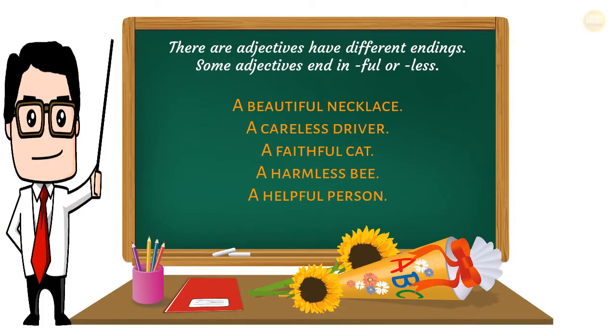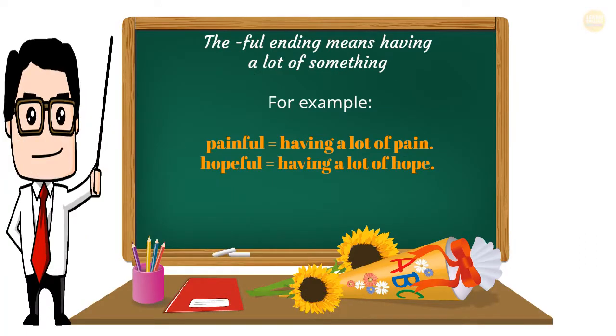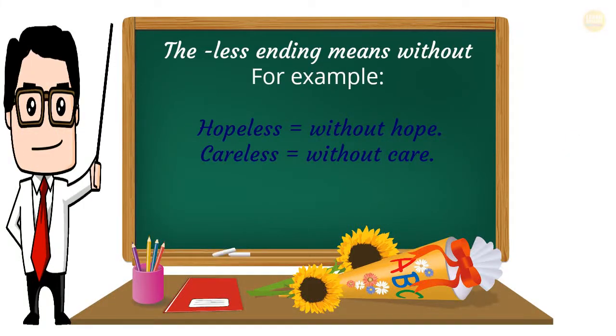Adjectives have different endings. Some adjectives end in -ful or -less: a beautiful necklace, a careless driver, a faithful cat, a harmless bee, a helpful person. The -ful ending means having a lot of something — for example, painful equals having a lot of pain; hopeful equals having a lot of hope. The -less ending means without — for example, hopeless equals without hope; careless equals without care.